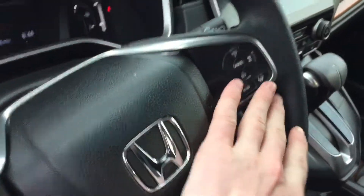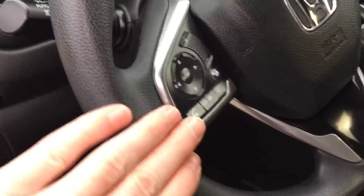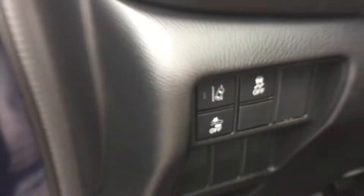All your controls for the steering, lane centering, cruise control, adaptive cruise control, that kind of stuff up there, as well as your Bluetooth controls on the steering wheel. Lane keeping, looks like it has pre-collision warnings as well.